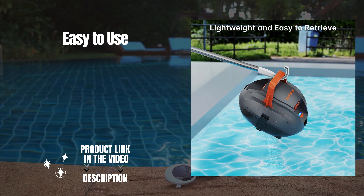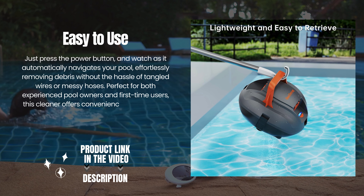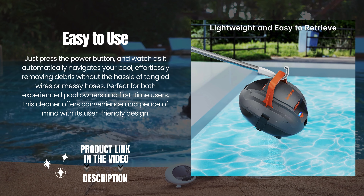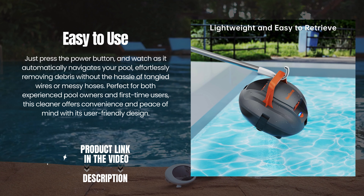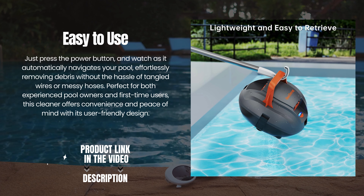Easy to use. Just press the power button and watch as it automatically navigates your pool, effortlessly removing debris without the hassle of tangled wires or messy hoses. Perfect for both experienced pool owners and first-time users, this cleaner offers convenience and peace of mind with its user-friendly design.